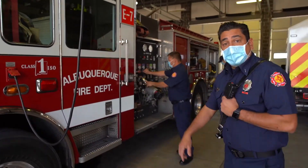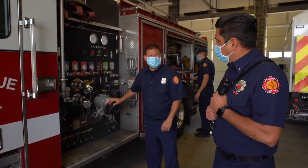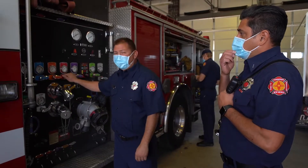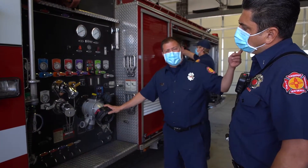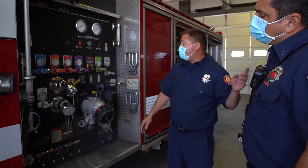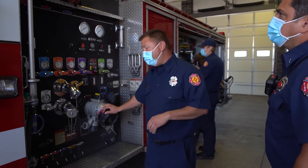Here today we have Driver Armenta. He's been with the fire department 14 years. This is the pump panel — I'm just making sure everything is working correctly. This is what we use to get water to the hoses up here. This is the supply line. Whenever there's a hydrant on the side of the road, we'll use it to catch a water supply, tie it in here, and make sure the truck always has water.